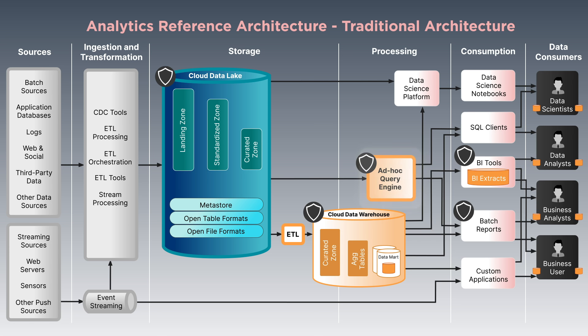However, most engines struggle to support BI workloads with fast interactivity, so only ad hoc workloads are served directly from the data lake. To support interactive BI workloads, some of the data needs to be loaded into a data warehouse. For many interactive applications, the data warehouse doesn't cut it, so they need BI extracts.